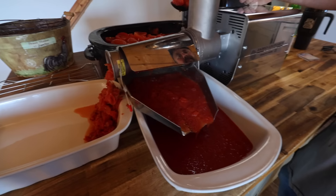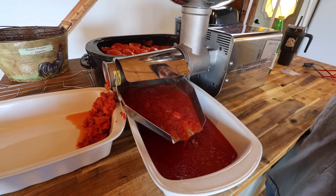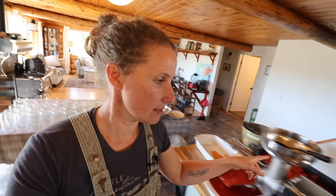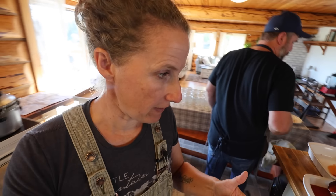I will definitely be cooking the sauce down significantly for making our pizza sauce, which is what we're going to make with this batch. We have decided to put the tomatoes in a strainer so we can drain out even more of the liquid, because I would really rather not have to cook it down and have that extra step.